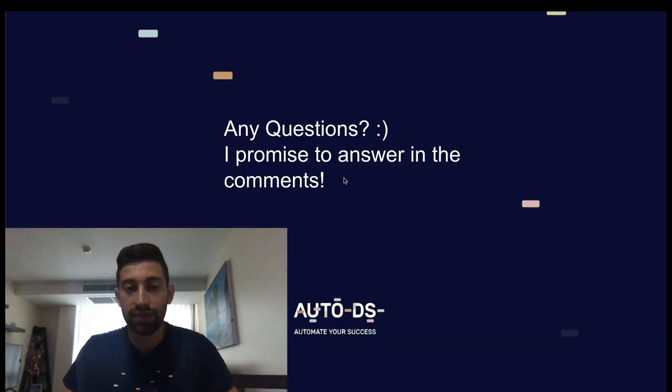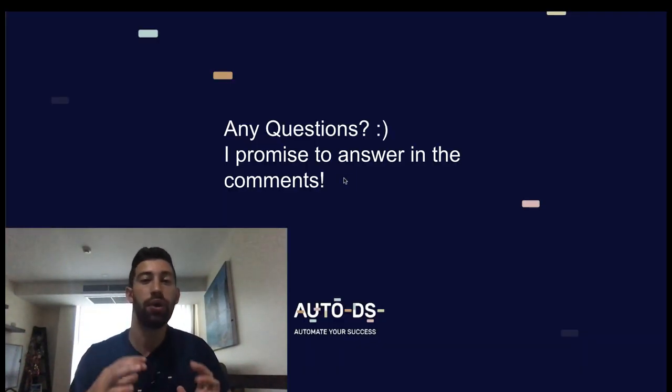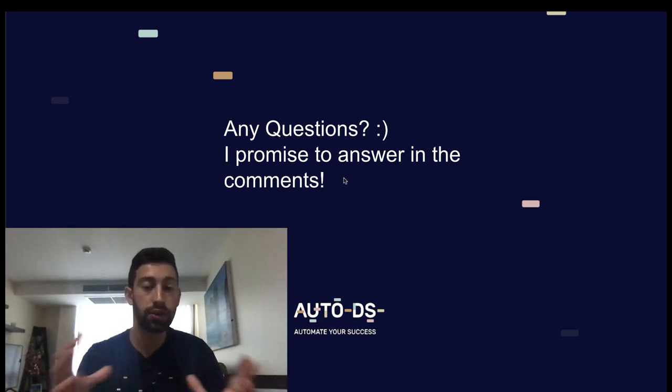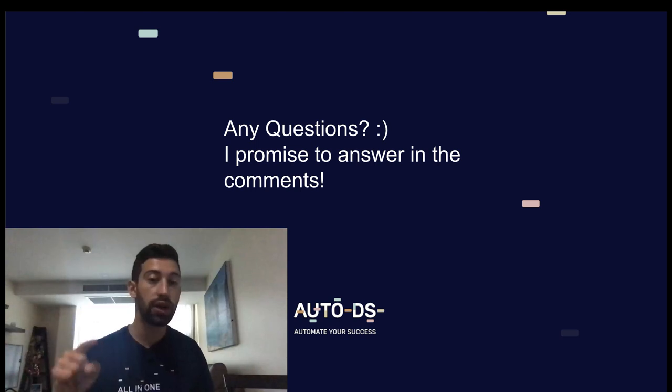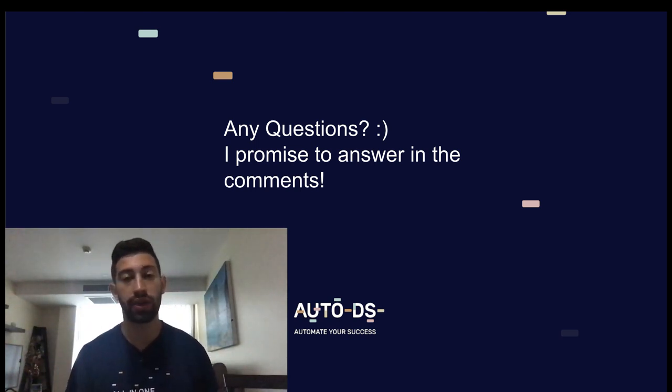I hope you liked this video. For any questions, I'll be happy to answer. Don't forget to click the subscribe button, like this video, and leave a comment about what you think and which videos you'd like me to make next. See you in the next videos, bye bye.